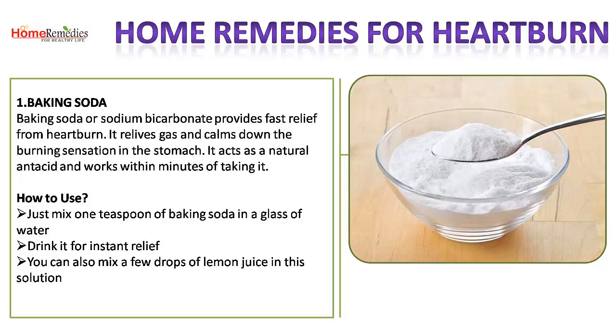1. Baking Soda. Baking soda, or sodium bicarbonate, provides fast relief from heartburn. It relieves gas and calms down the burning sensation in the stomach. It acts as a natural antacid and works within minutes. How to use: mix one teaspoon of baking soda in a glass of water and drink it for instant relief. You can also mix a few drops of lemon juice in this solution.